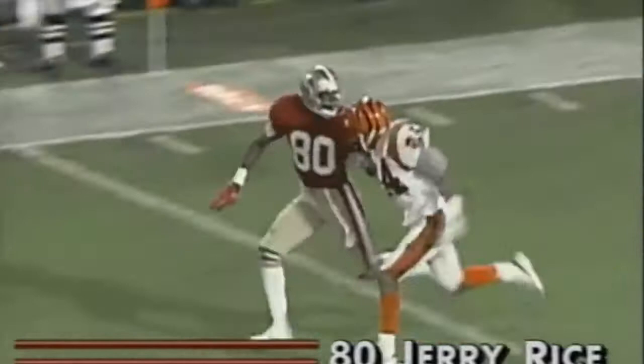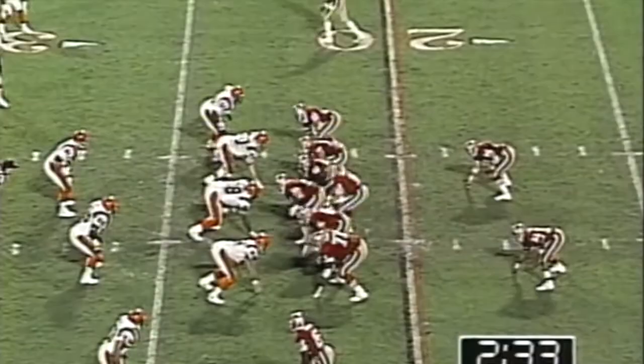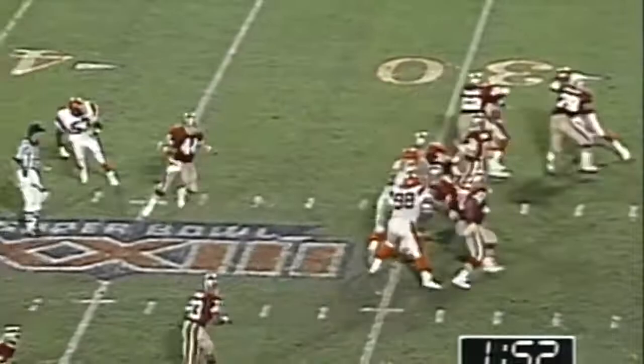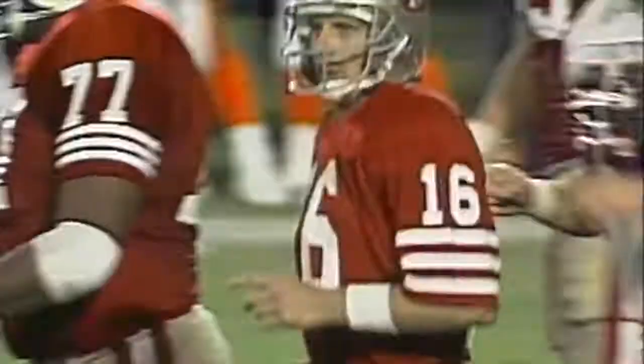Earlier in the week when there was talk of an injury to Rice's ankle, I think Lewis Billups was probably the happiest guy in Miami. But the story was not true. Cincinnati leading by a field goal. First down play, Montana — and out of bounds goes Jerry Rice with another catch. On first down, Montana to Rice again, and he's out of bounds at the Cincinnati 47.